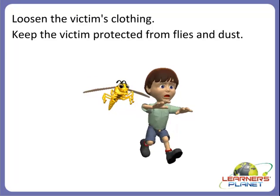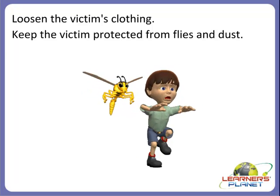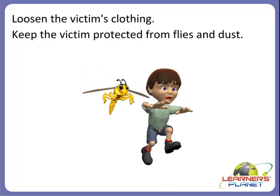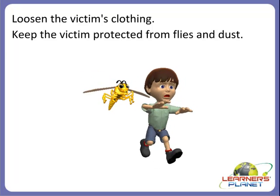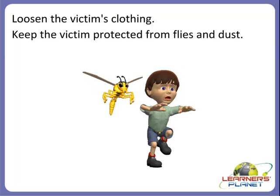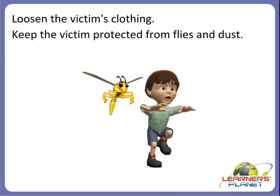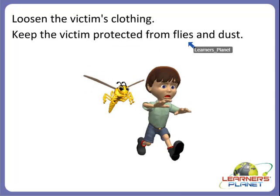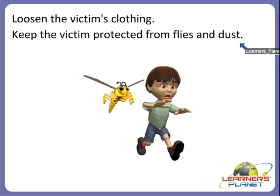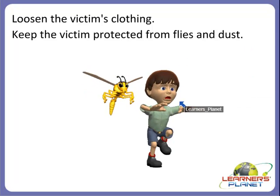Always loosen the victim's clothing — if we loosen the victim's clothing, the blood circulation will increase. So we should always loosen the victim's clothing if he or she is injured badly. And always keep the victim protected from flies and dust; otherwise, it may cause more dangerous disease to that person.